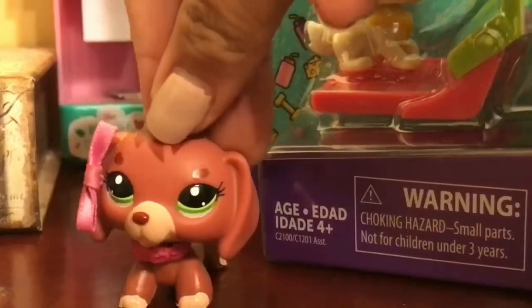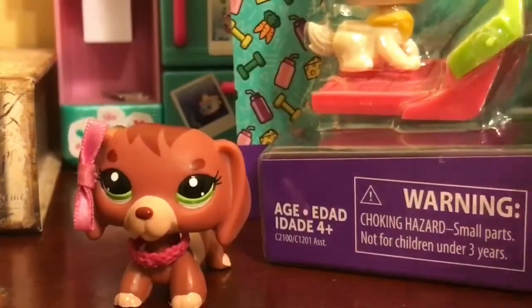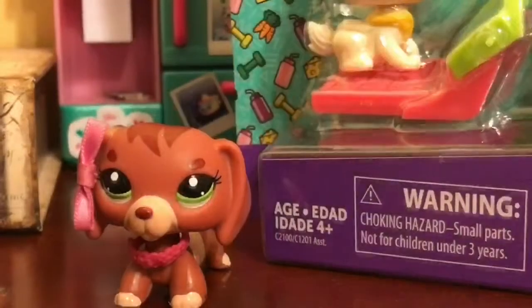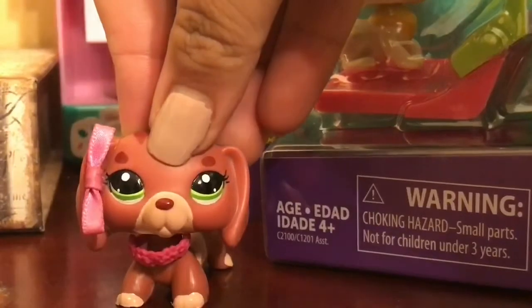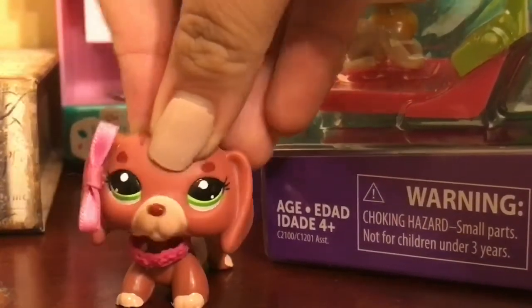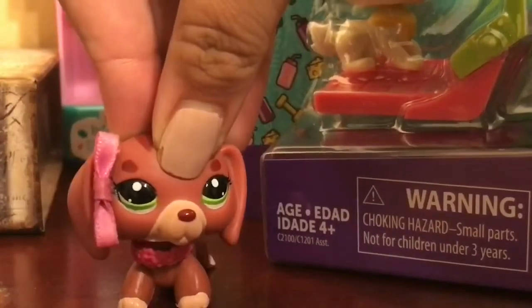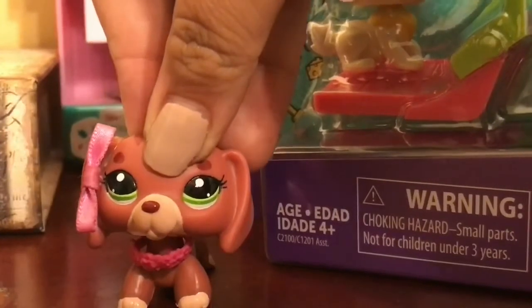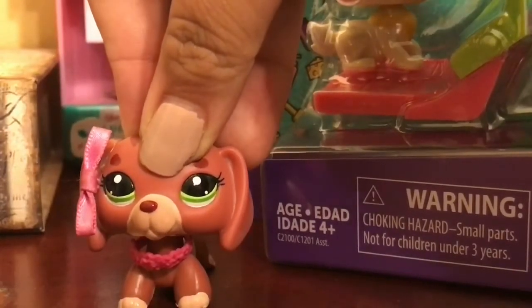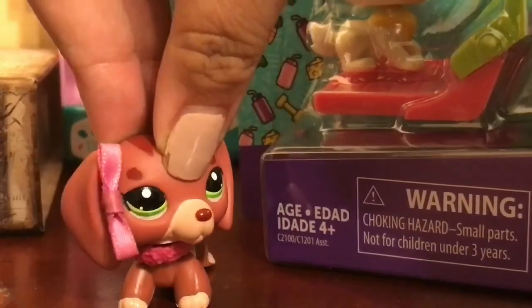I didn't know that they sold the furry pugs, which are these things, at Toys R Us at all. They were free if you got a purchase of $15 or more. So, I got two because I got two transactions, which were both $50.